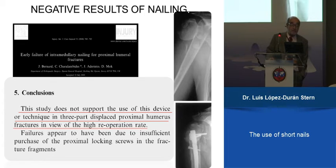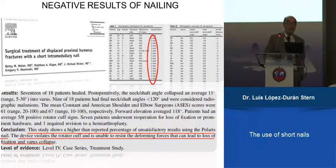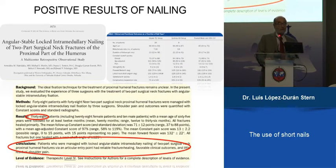This paper from Injury says the study does not support the use of this technique in three-part displaced proximal fractures. Another paper, also from Nolan and Novinsky, says nails have a very high percentage of unsatisfactory results using the Polaris nail, and the device violates the rotator cuff, so they recommend against it.